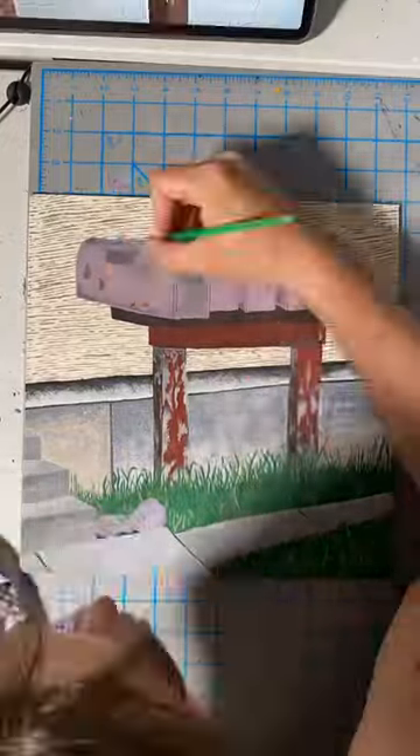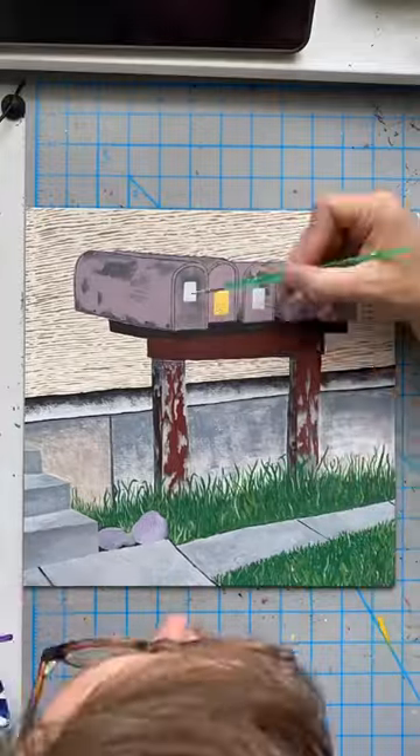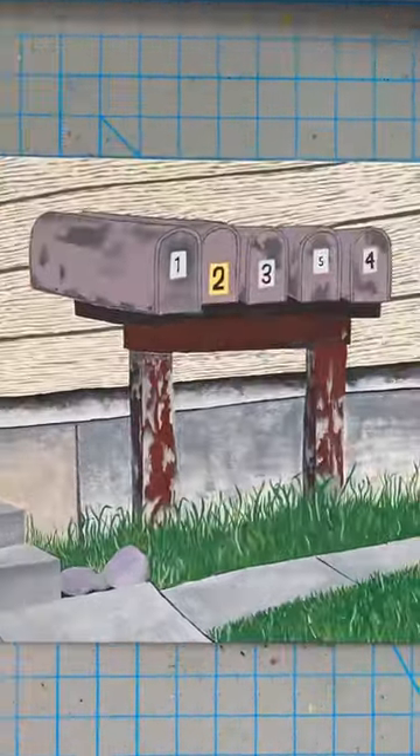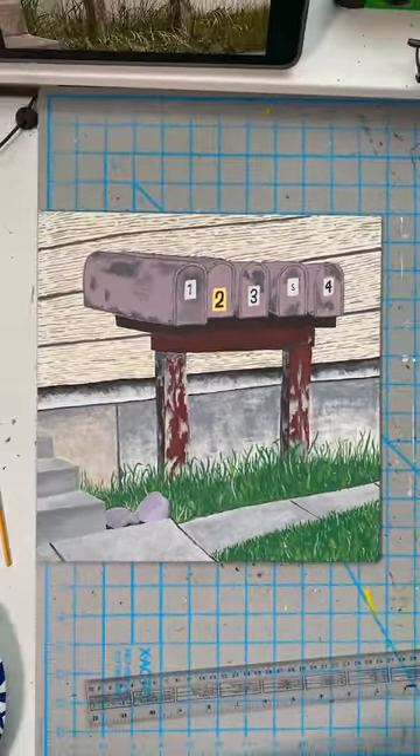I'm not entirely sure why, but these mailboxes just really caught my eye — I thought they had a very old-fashioned feel to them. Unfortunately I missed filming the very last part, but here is the result and I think it's pretty cute. Let me know what you think in the comments, and thank you for watching, bye!